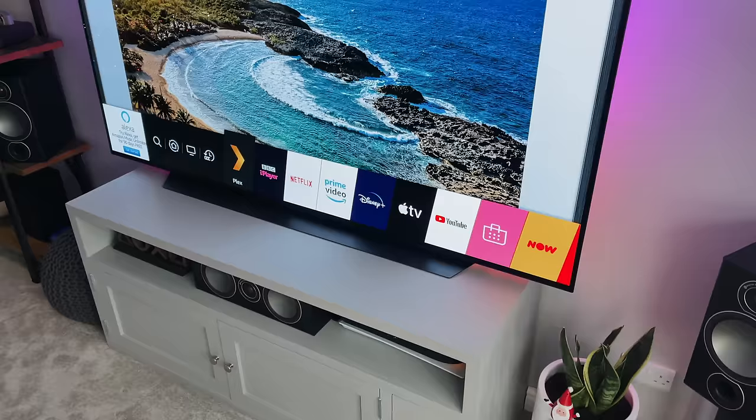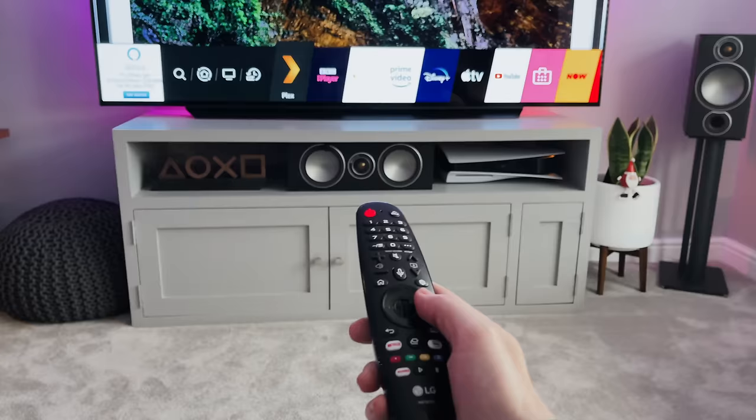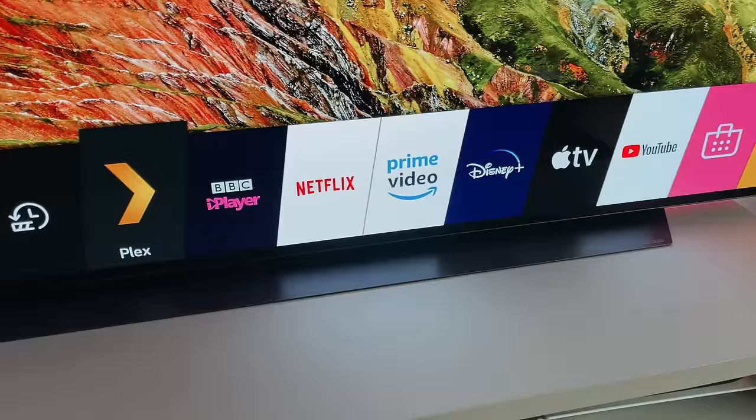Let's take a quick look at the apps. If you've looked at LG TVs from the last few years, they all look the same — WebOS is fantastic. Across the bottom you can add the apps you're interested in using, so I've got things like YouTube, Netflix, and Disney Plus. You can also change the order, so frequently used apps like Netflix and Plex can be moved to the front by drag and drop.